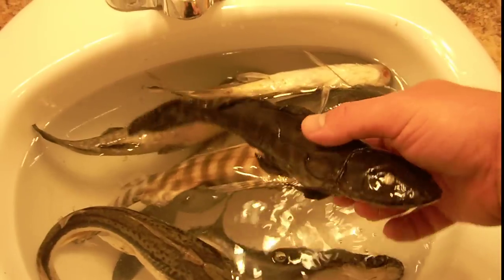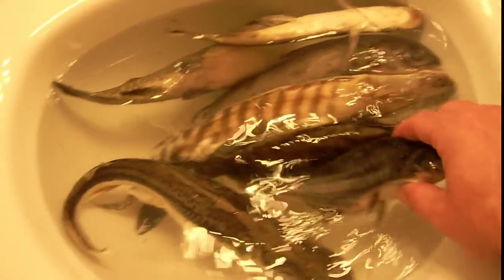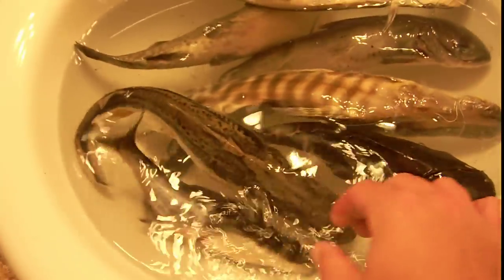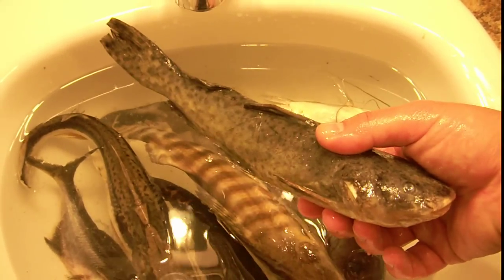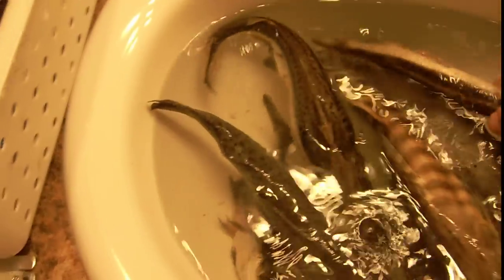I raised that marble catfish from about an inch long, same thing with the iridescent shark — he was a jumper as well. This jowl, I'm not really sure why exactly he died, but he did die. Got him at an inch long, same thing with that llama.